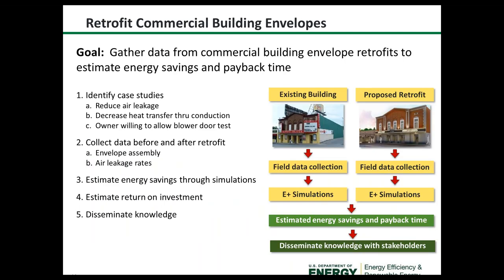We started a project out of Oak Ridge National Lab to gather data from commercial building envelope retrofits to estimate energy savings and payback time — specifically looking at reductions in air leakage and decreases in heat transfer through conduction. We collected before-and-after retrofit data to estimate energy savings potential, return on investment, and disseminate that knowledge to building owners and energy service providers.